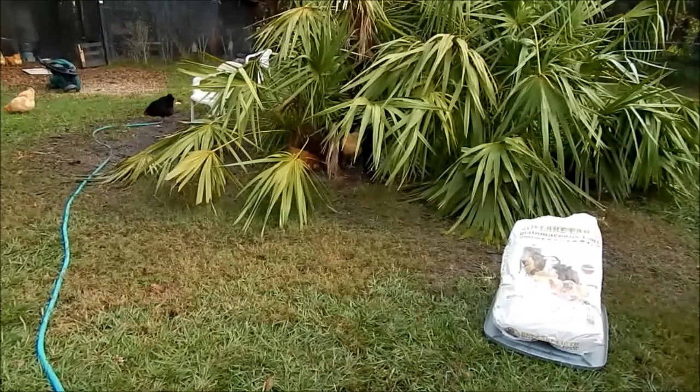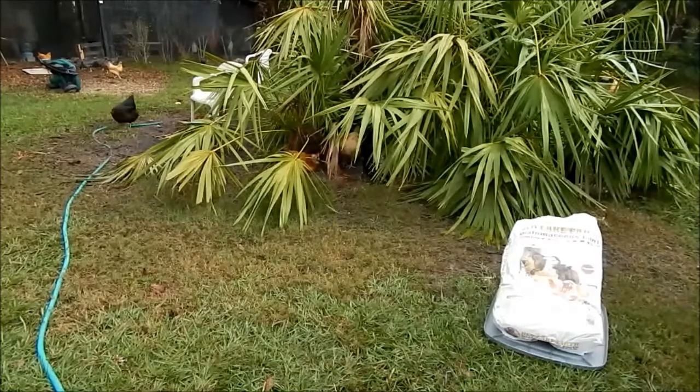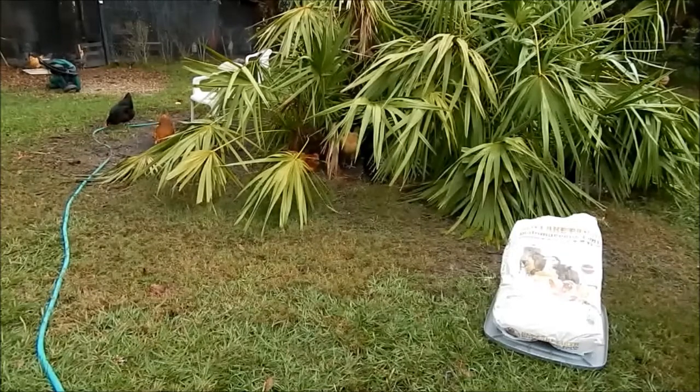When DE is wet it essentially does nothing — it absorbs moisture and is not going to affect worms inside their body. However, if they're eating the DE they're going to poop it out, and when it dries again I believe it would be effective, because DE wetted and then dried is effective on garden use. So I think it would have a secondary effect in their manure as far as limiting the spread of worms — though that's just my personal theory.